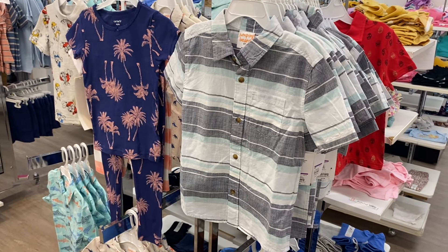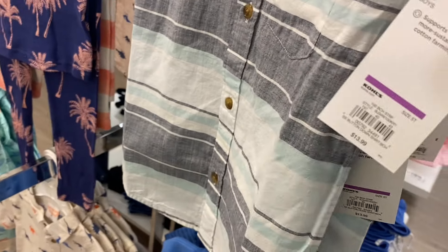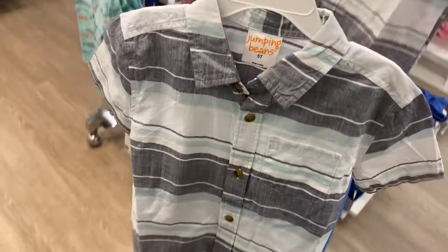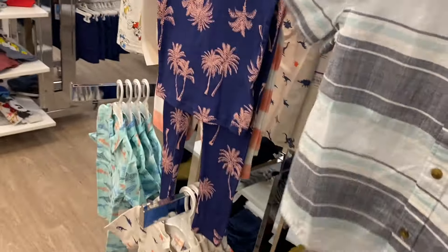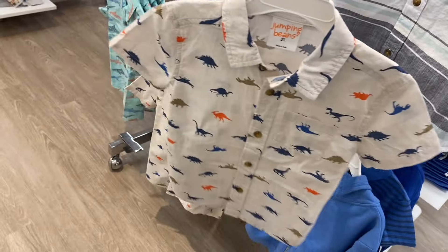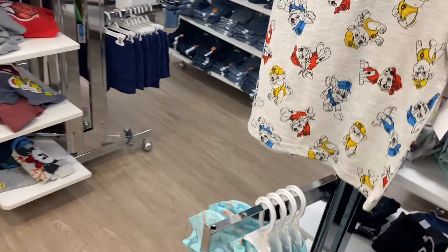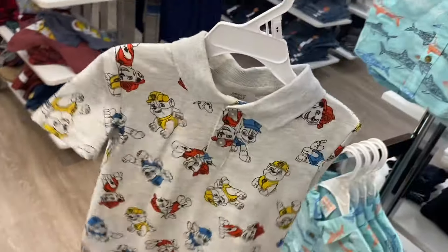They also have Jumping Jeans socks on clearance for $6.40 — that's a pretty good deal. They also have Jumping Jeans clothes here: a button-down shirt that's $13.99 this week, not on sale, but sometimes they have percentage-off coupons. And there's one with dinosaurs, that one's cool. They have Paw Patrol too.